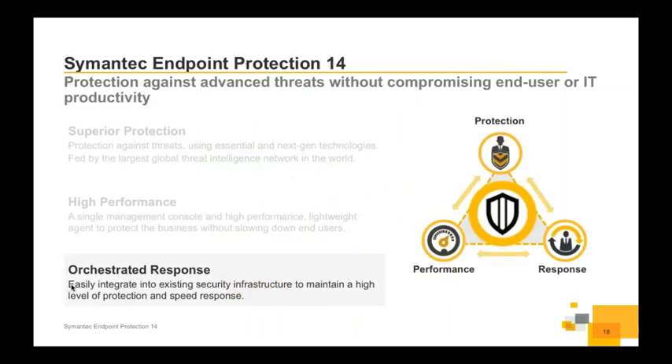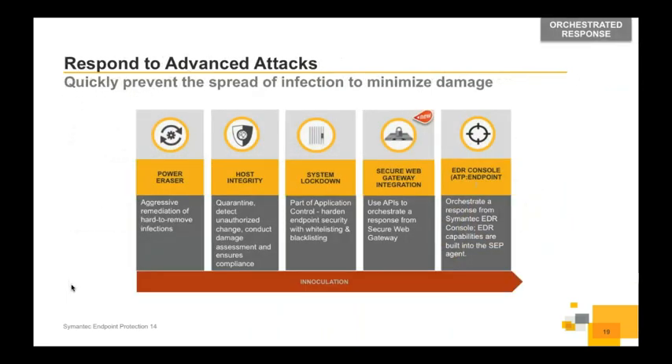Let's talk about orchestrated response — how we remediate if malware gets into a machine. How do we stop it propagating, clean it off, and ensure the machine is secure and ready to go back onto the network? We have a number of technologies, many carried over from SEP 12. Power Eraser is a very aggressive remediation tool — it looks for infections at the point of booting. The machine gets rebooted, and as it starts to load the operating system, we tie in at that point, look for where the malware is residing, and rip it out.